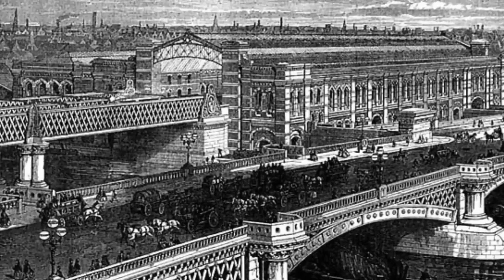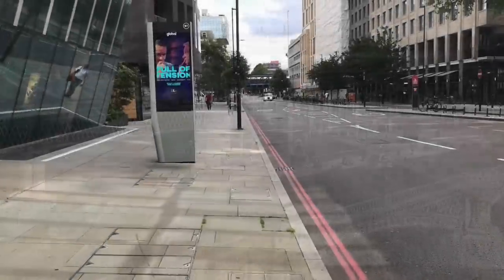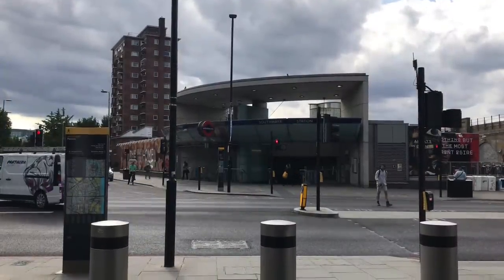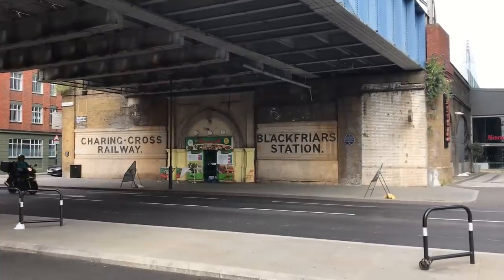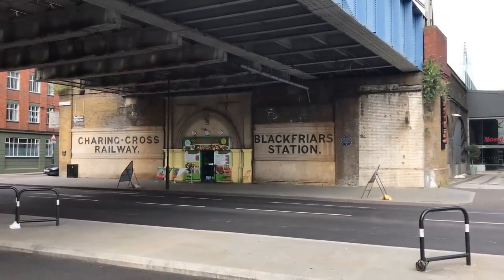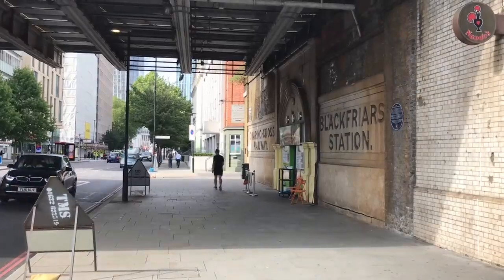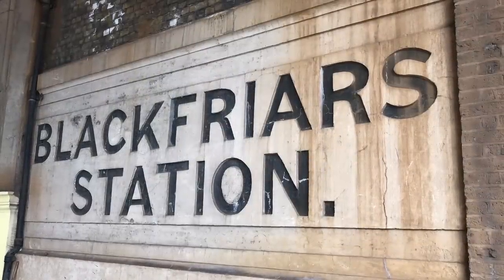Blackfriars Bridge station opened in June 1864, but they got pipped to the post. Just down the road, more or less opposite where Southwark Underground station is now, the Southeastern Railway had opened their own Blackfriars station in January, having taken over a smaller company called the Charing Cross Railway. This was a bit of a swizz, as it was something of a hike from Blackfriars itself, and not even on the correct side of the river. These days, to avoid confusion, it tends to be called Blackfriars Road.